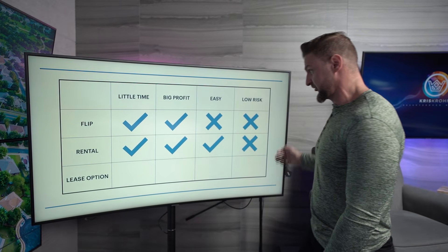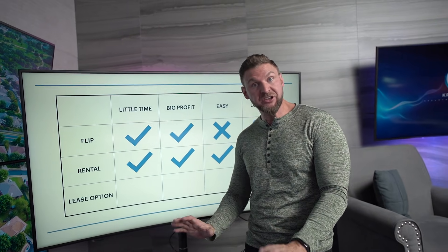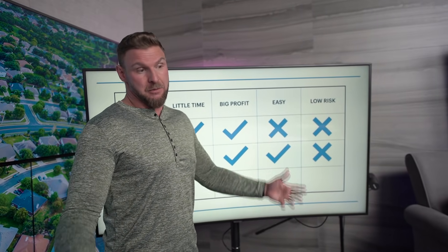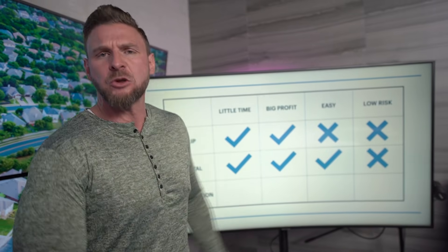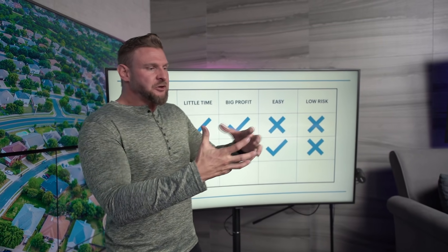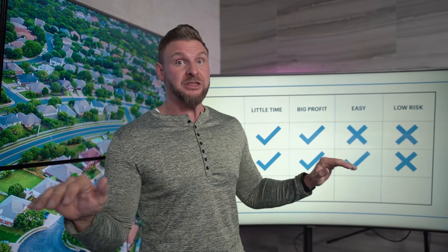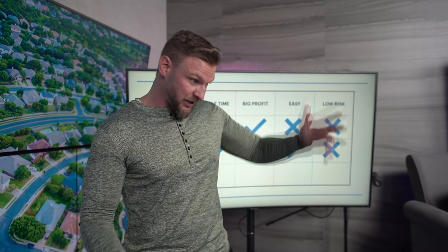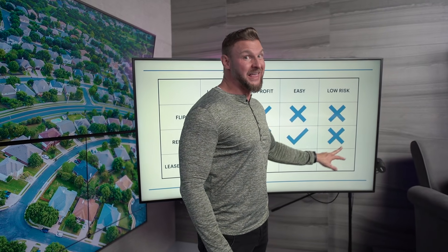Some of my first mentors said, 'Kris, become a landlord. It's not as sexy and you're not going to make as much money as flipping, but the longer you hold properties, the more they appreciate, there are tax benefits, and that cash flow starts to stack up.' Looking at rentals: it doesn't take a lot of time once everything is set up, especially with a property manager. There's the possibility of good money if you play it right. Is it easy? You buy the property, maybe give it to a property manager. But is it low risk? There's some high risk — if you're not getting a big chunk of money upfront and a tenant screws up the property and you have to write a $10,000 check after they smash the windows, that's not a low-risk experience.